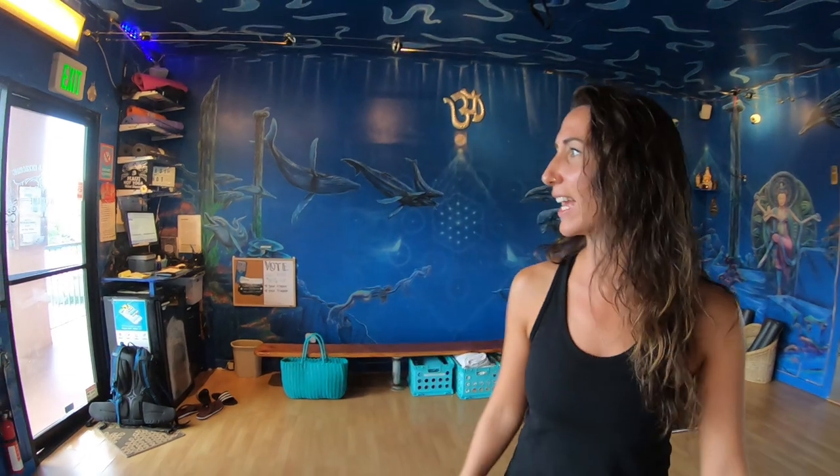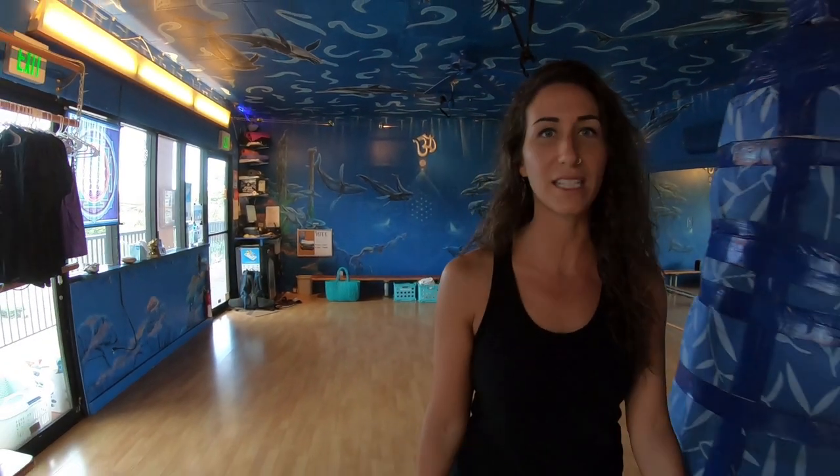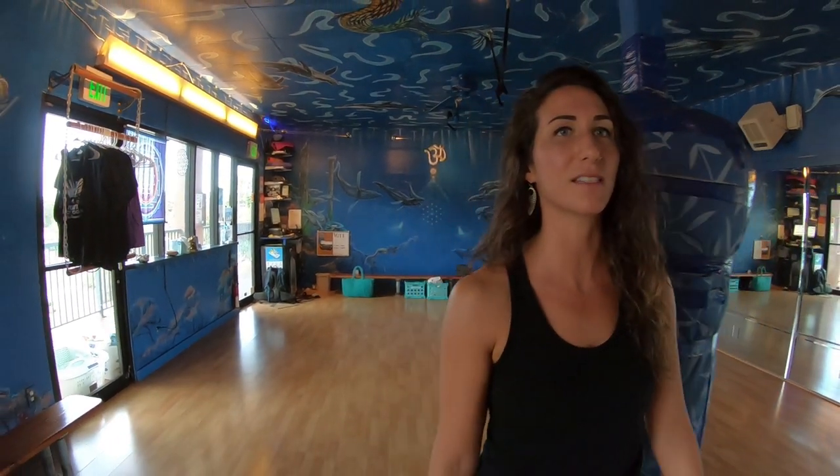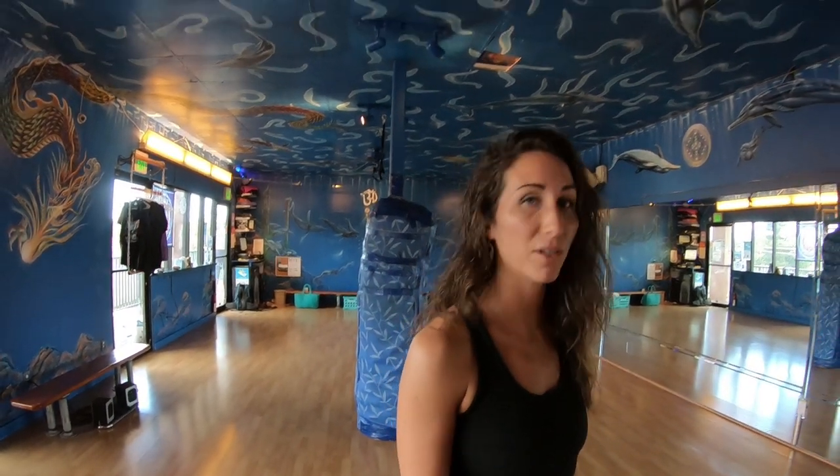So this is Maui Hot Yoga. They call this the Blue Room. It's been painted by a local artist and it's actually a pretty magical place to take class. They have hot yoga classes seven days a week and some fabulous teachers. I've been really excited to be a part of this community here on the island and get to teach here also. It's a pretty wild place.